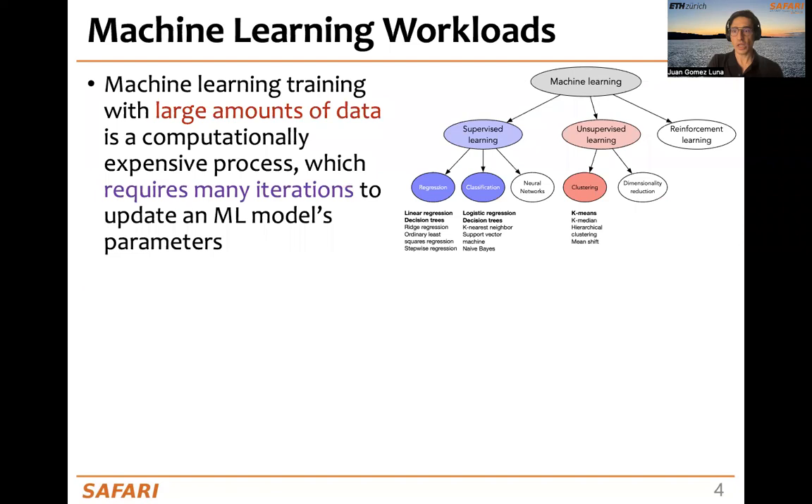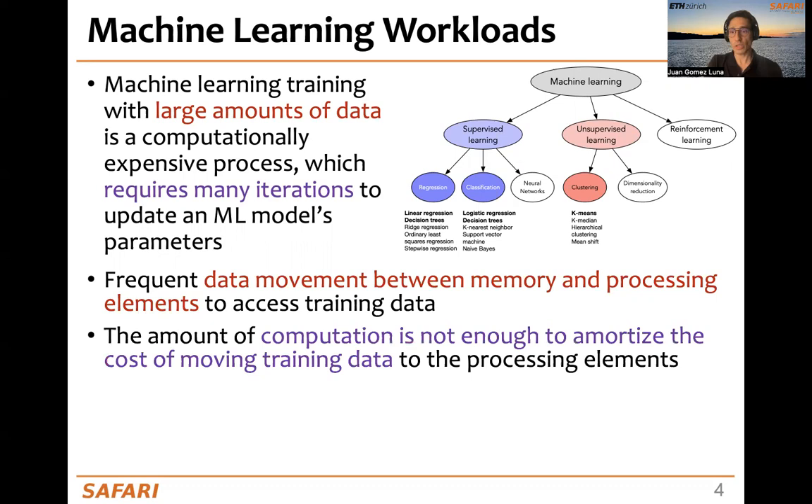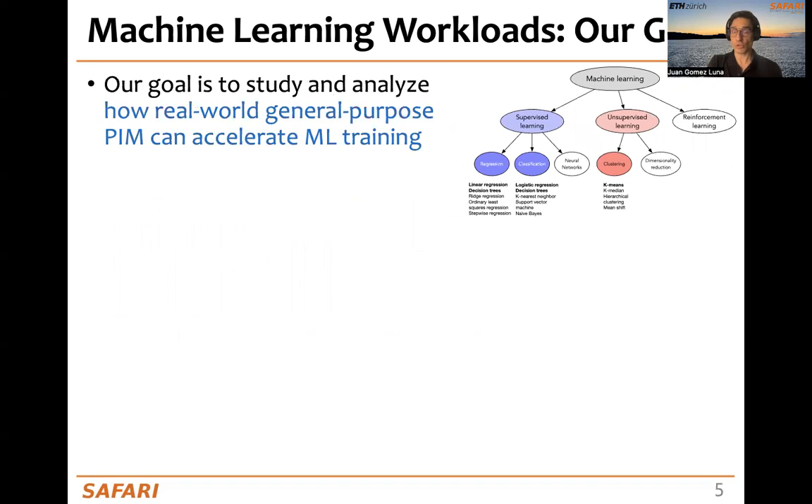Machine learning training requires large amounts of data, and because it needs many iterations, it's a computationally expensive process. It requires frequent data movement between memory and the processing elements to access training data. The amount of computation is usually not enough to amortize the cost of moving the training data due to low arithmetic intensity, low temporal locality, or irregular memory accesses.